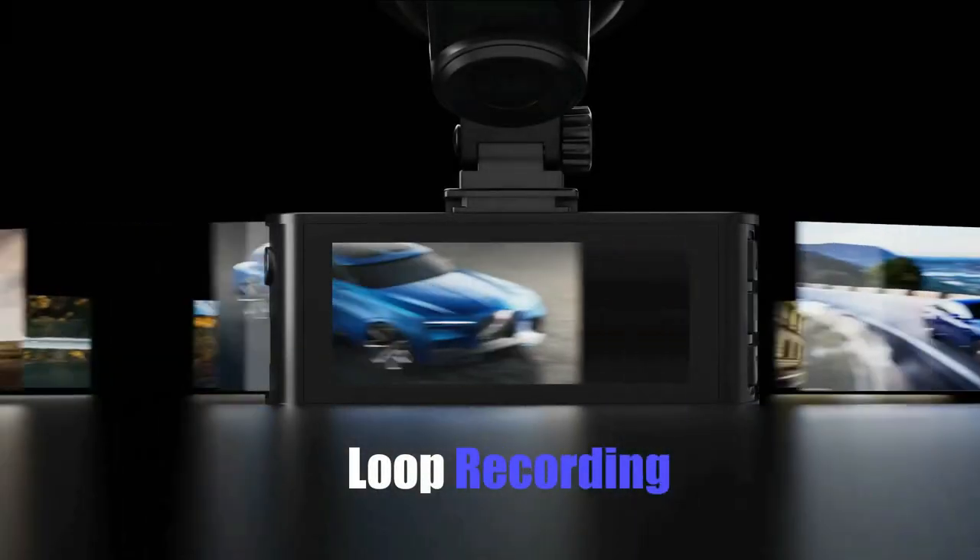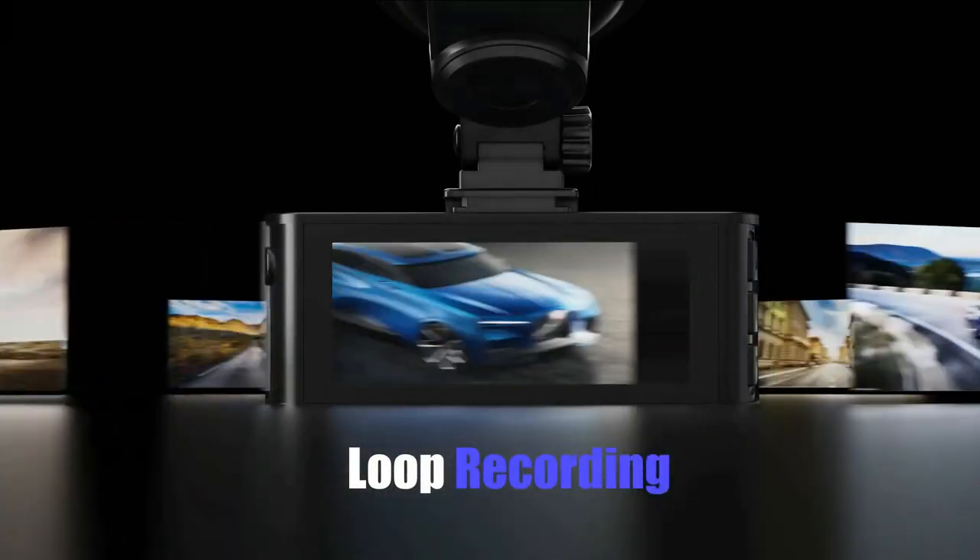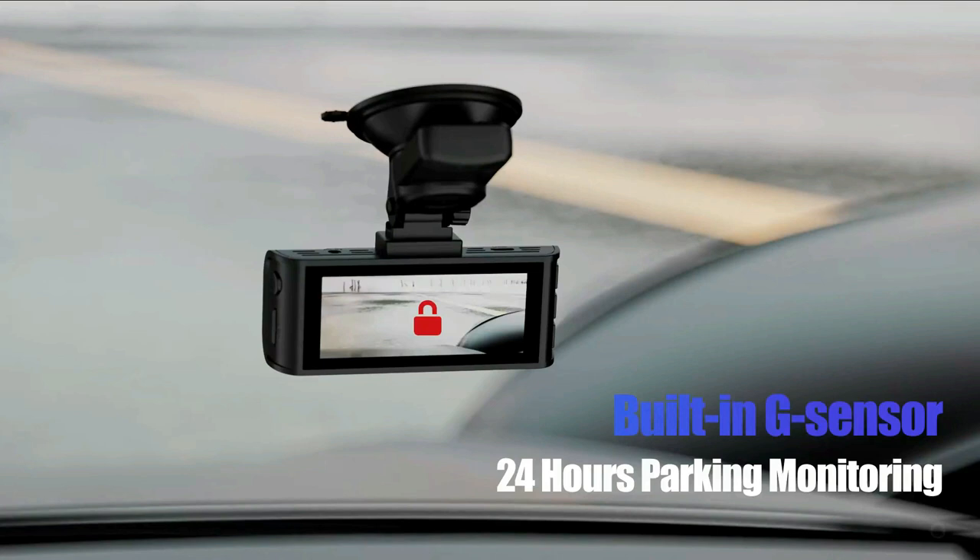Even when the SD card is full, the dash cam will continue recording with its loop recording feature. It also has a 24-hour parking monitor available on the dash cam to record continuously for 24 hours with a time-lapse function in parking mode.